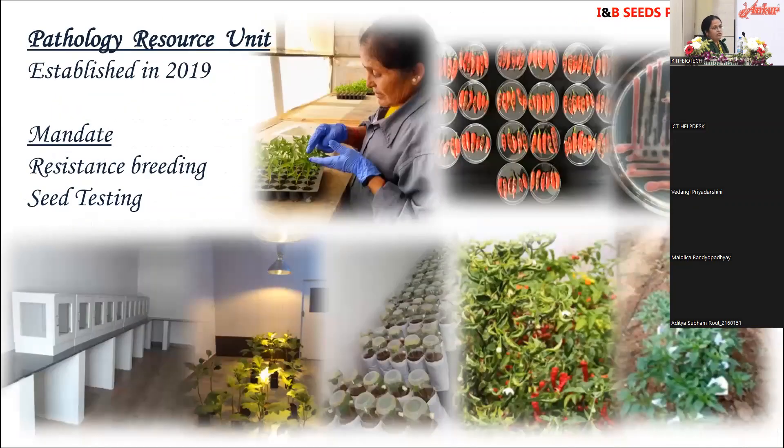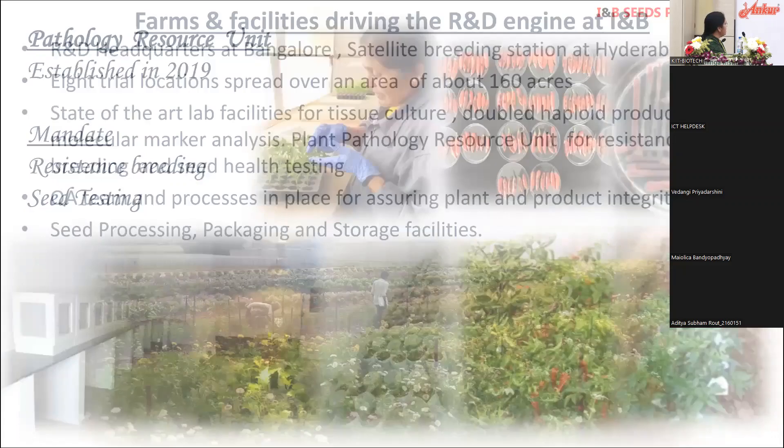The plant pathology resource unit was started in 2019 and we went on a full spree establishing facilities for whitefly-mediated screening of viruses. We also established different labs for testing bacterial and fungal pathogens. We have a beautiful whitefly rearing facility.